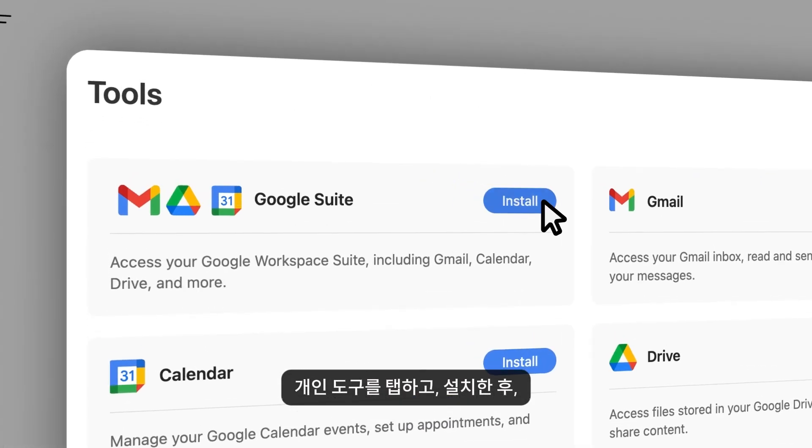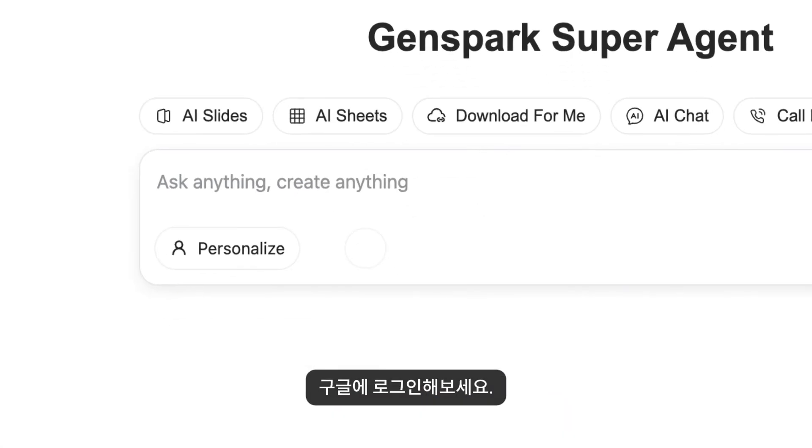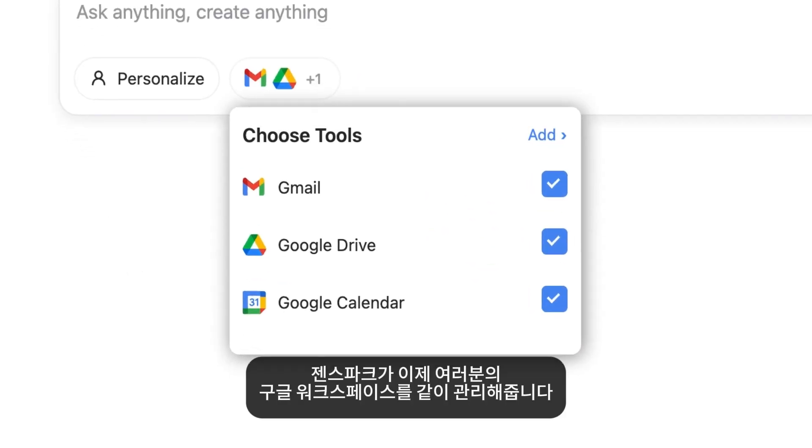Tap personal tools, install, sign into Google. Done. GenSpark now manages your Google Suite.